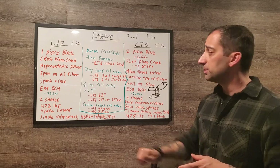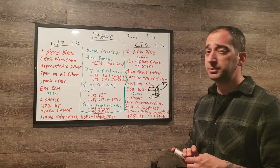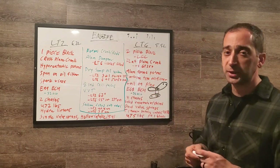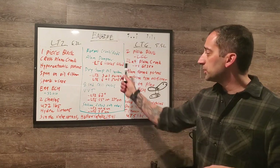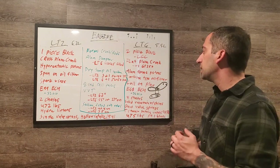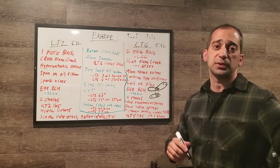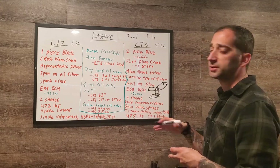On similarities in the long block: both have forged cranks, forged connecting rods, and aluminum harmonic dampeners on the front — though the LT6's is viscous-film type, likely to reduce rotational mass. Both have dry-sump oil systems, which is standard across all C8 Stingrays now — previously you needed the Z51 package to get a dry-sump system.